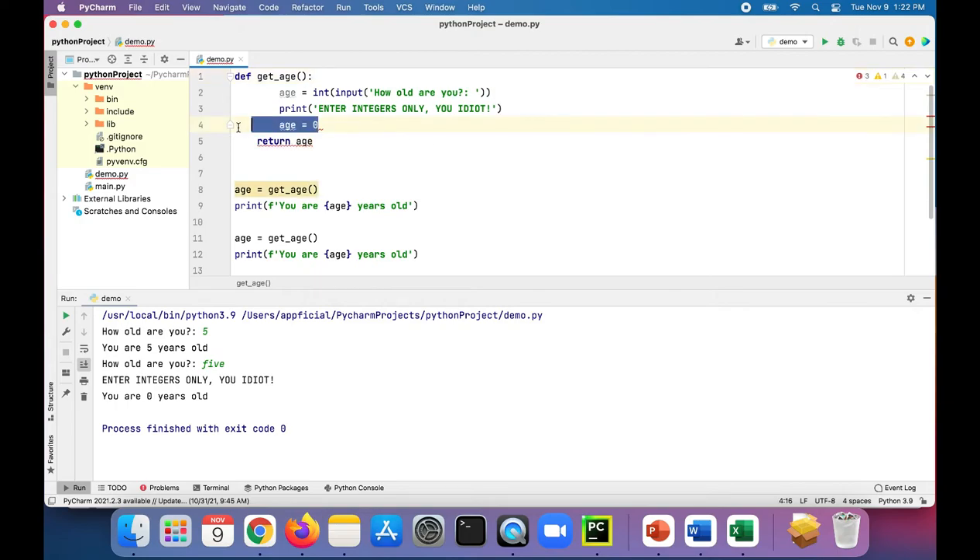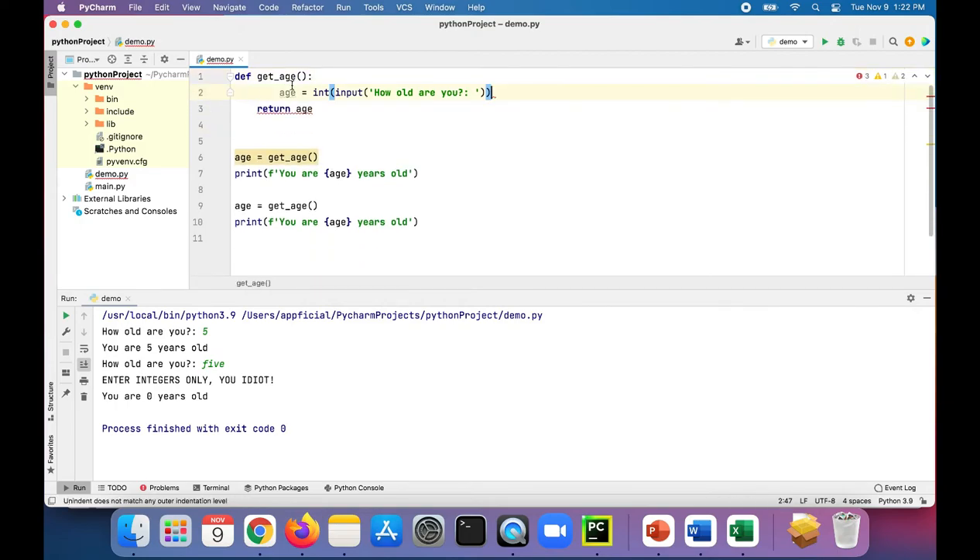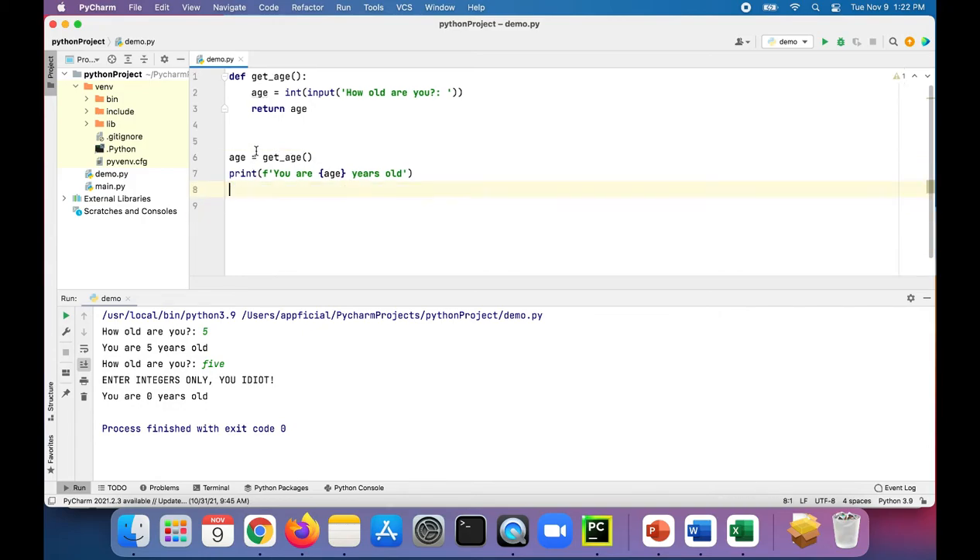What you should do instead is just leave the function as is. You don't want to worry about exceptions when you're writing functions — just write the functions, forget about exception handling. Then when you're calling the function, that is when you add the try/except around it.